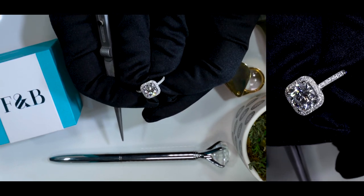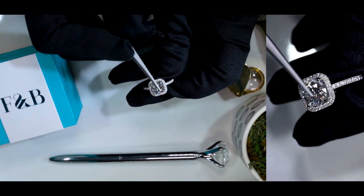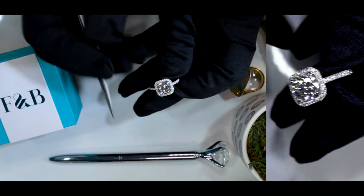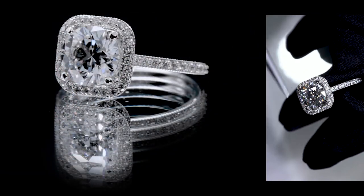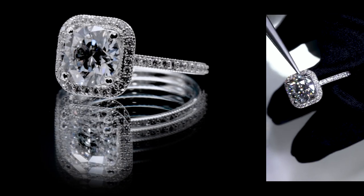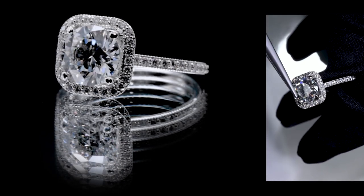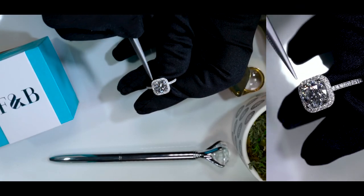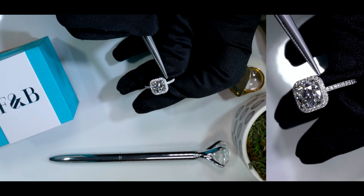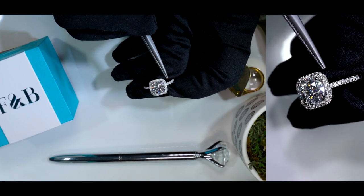The item number for this specific ring, CD3, is made of 950 platinum and is set on four prongs. The beautiful thing about this design is that it's set on a diamond halo with mill green on the inside of the diamond halo as well as on the outside. The center stone is a round-shaped lab-grown diamond, but the halo is a cushion shape, which gives it more character and definitely accentuates the center stone.